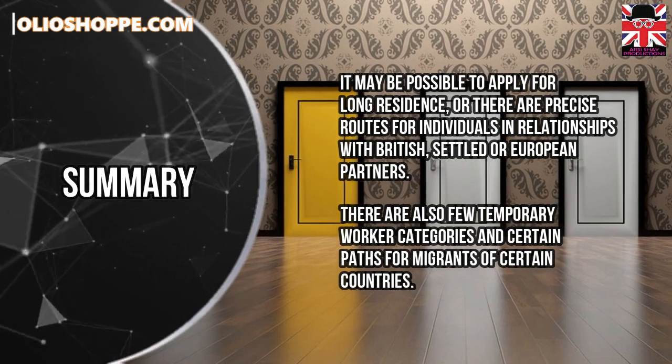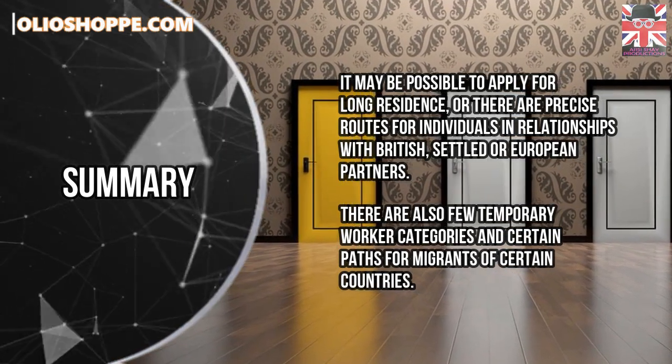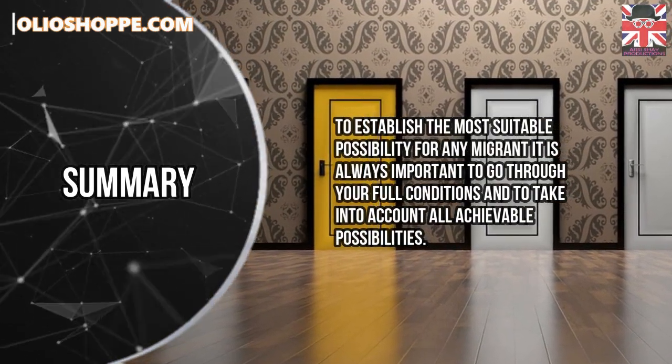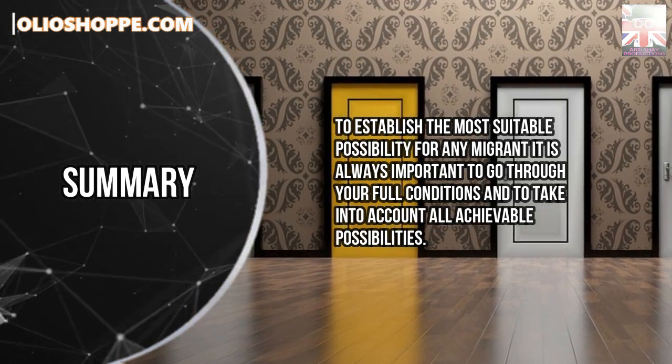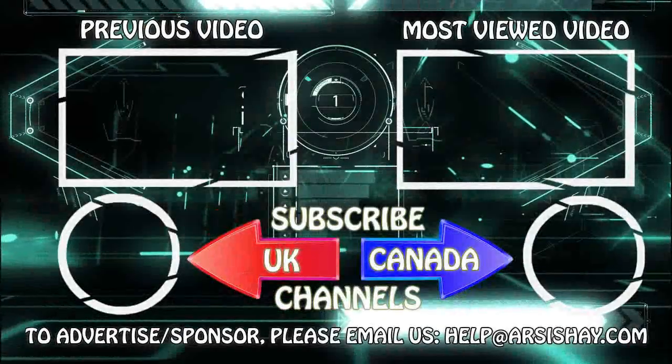There are also a few temporary worker categories and certain paths for migrants of certain countries. To establish the most suitable possibility for any migrant, it is always important to go through your full conditions and to take into account all achievable possibilities. To know more, please comment below.